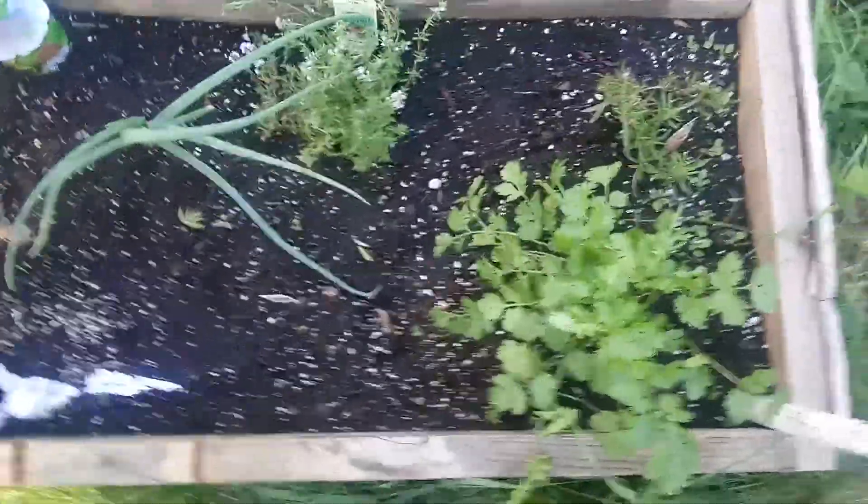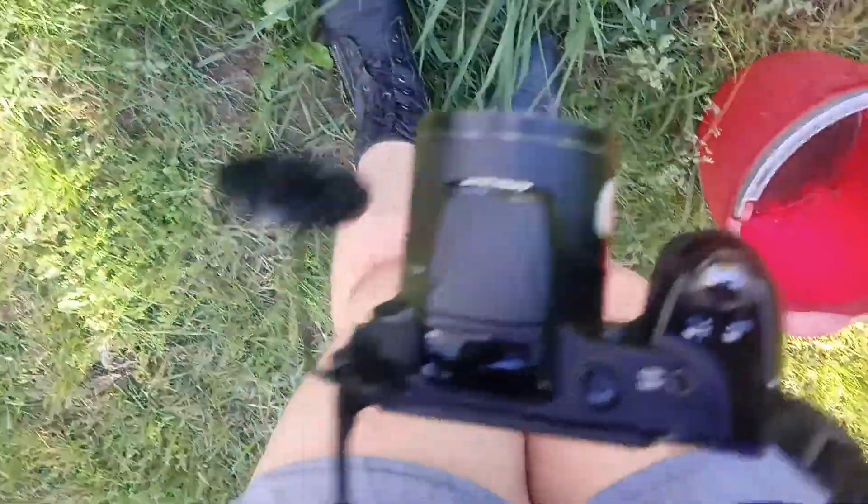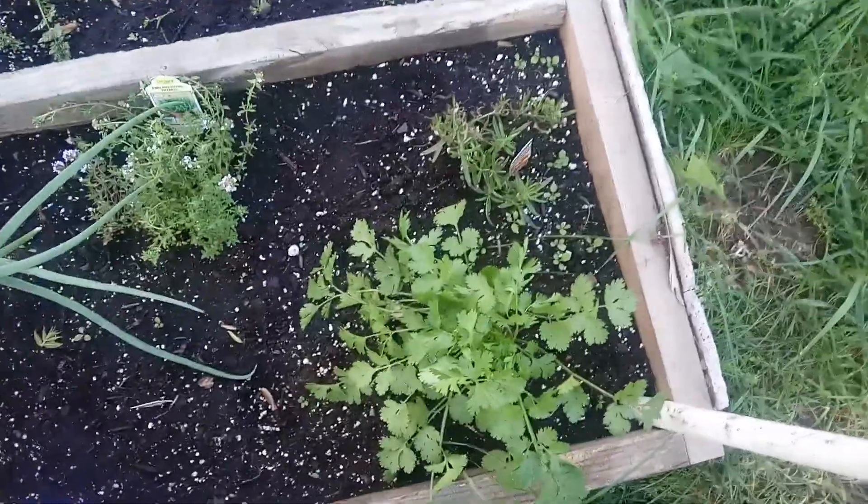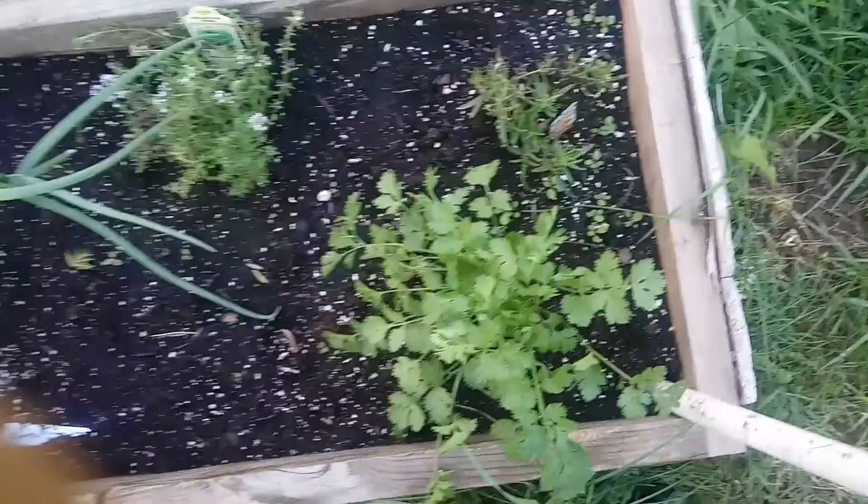I was gonna do this with my actual camera but the battery just died, so I'm gonna do it this way. I'm just gonna show you the vegetables I have in my garden today.